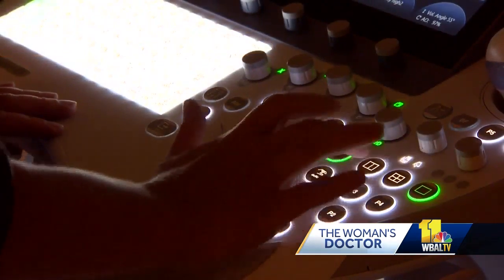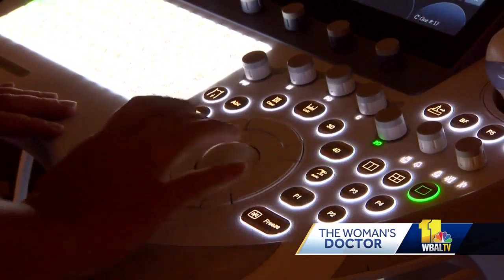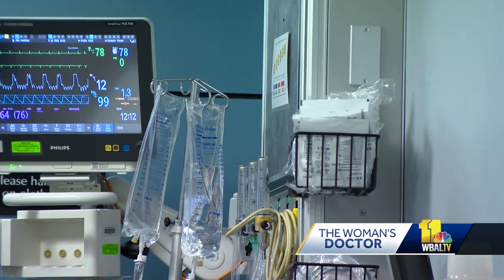Diagnosing women can be difficult, especially because a lot of those symptoms can mimic gynecological disorders. It can be a little bit harder to differentiate — is this appendicitis, is this a cyst on the ovary, or is it something as simple as the pain you have with ovulation, which can be really intense and seem like something as bad as appendicitis.